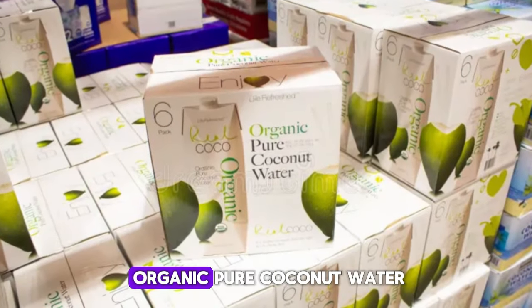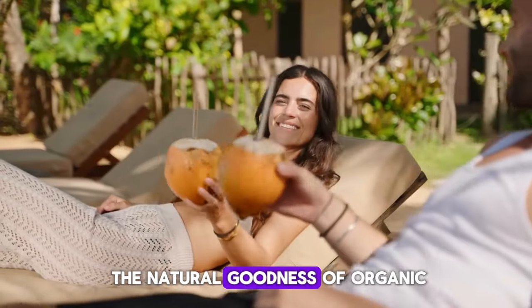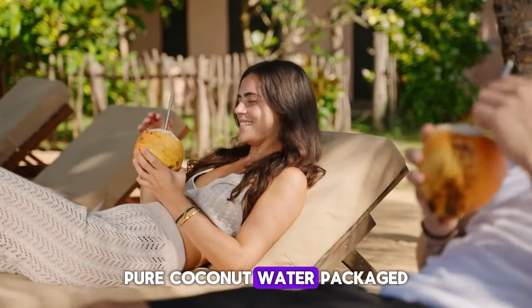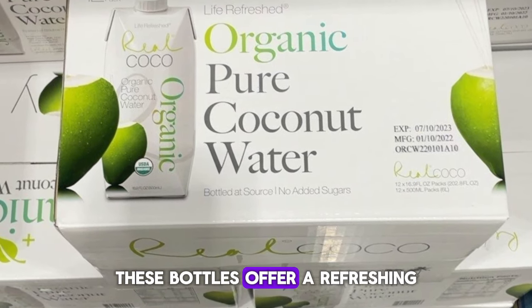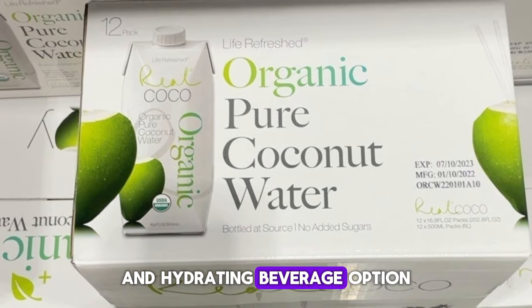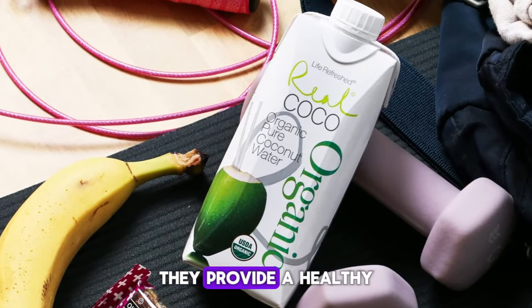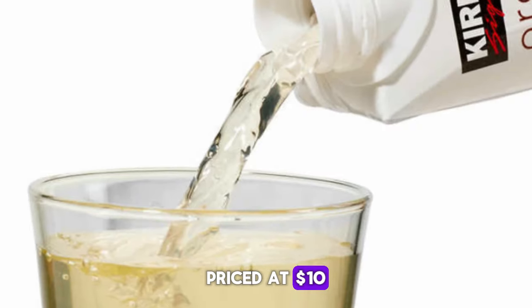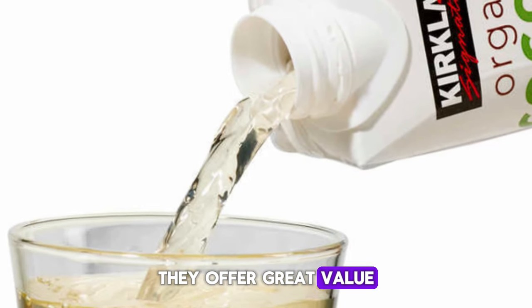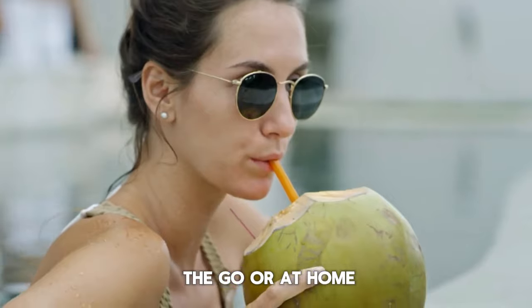Number ten is Organic Pure Coconut Water. Quench your thirst with the natural goodness of organic pure coconut water. Packaged in a convenient pack of 12, these bottles offer a refreshing and hydrating beverage option. With no added sugars or preservatives, they provide a healthy and natural choice for staying hydrated. Priced at $10, they offer great value, perfect for enjoying on the go or at home.